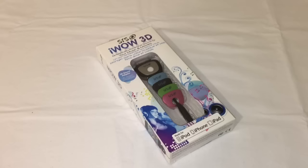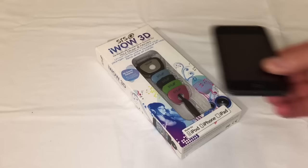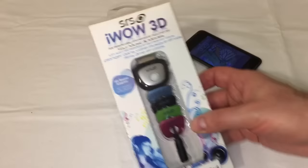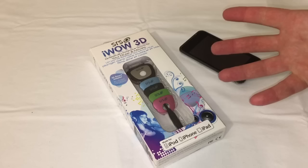Next we have the SRS iWOW 3D. This is an audio connection adapter — a 3D sound adapter — that you connect to your iPad or iPod. This particular one has the old-school connector for this type of iPod. I believe this is a first-generation iPod Touch. What does it do? It interfaces between your headphones or audio source and the iPod, iPad, or iPhone, and it has a digital processor inside that essentially expands the stereo separation of the music source you are listening to.